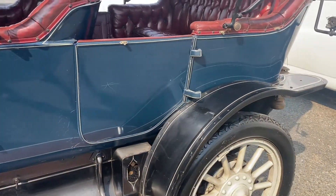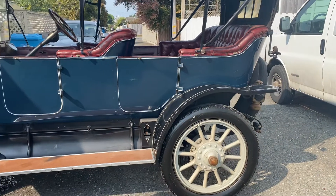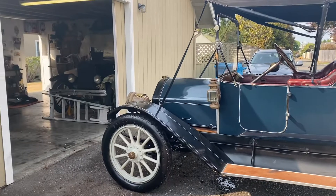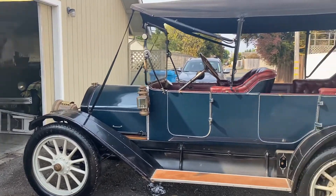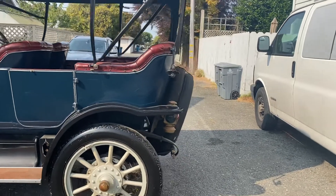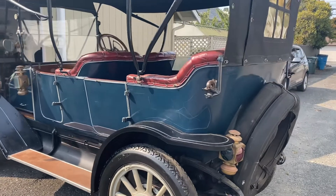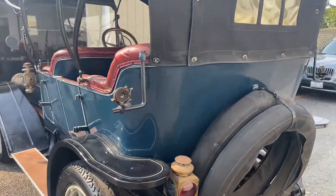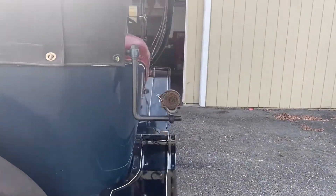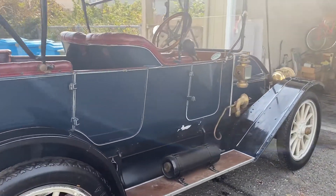So if you like these early brass era cars from the early 1900s — Bob's health has been declining and he's looking to clear out some of his collection. Feel free to call me anytime. My name's Michael Platt and I'm at Platt Motors in Anderson, California. My number is 707-599-9448.